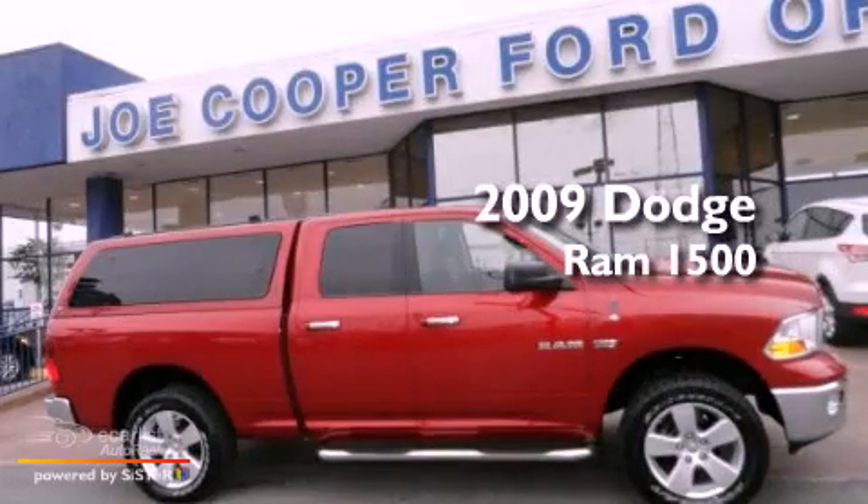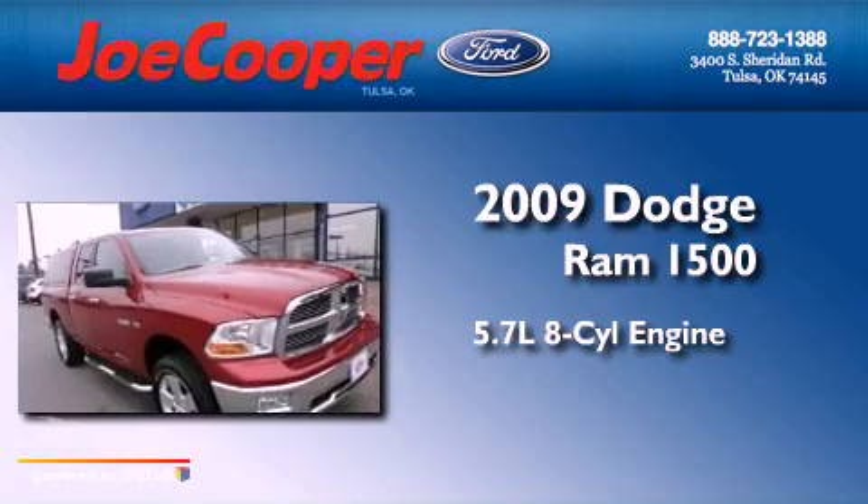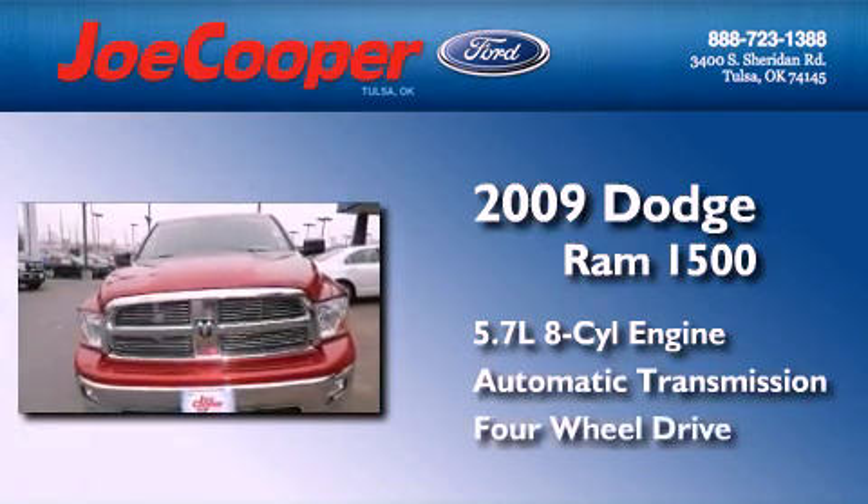This is a 2009 Dodge Ram 1500. It features a 5.7-liter eight-cylinder engine, an automatic transmission, and the added capability of four-wheel drive.